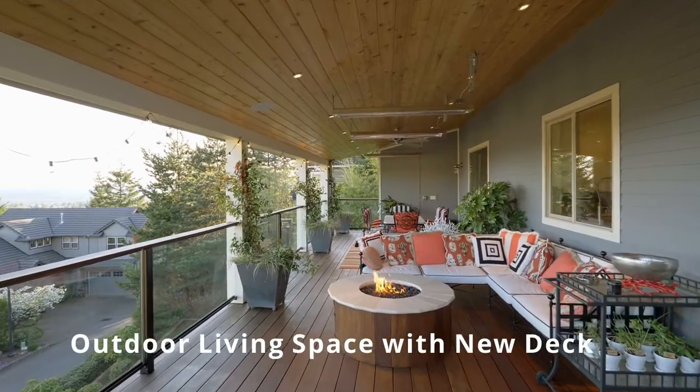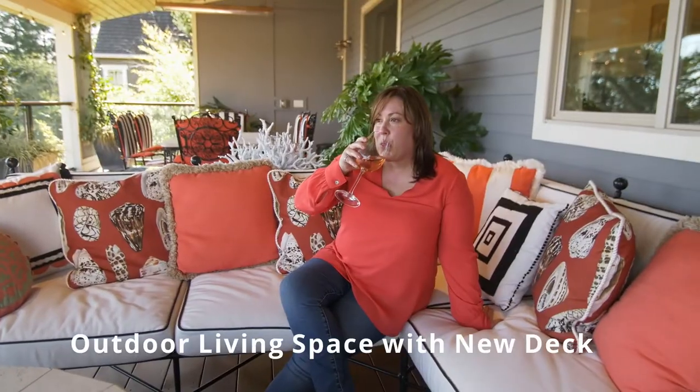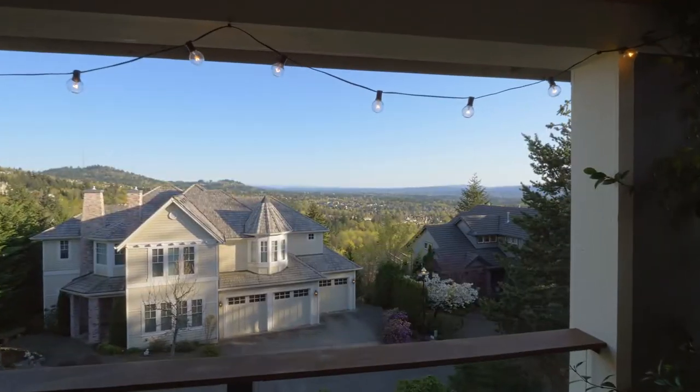We especially love that area. It's probably my favorite space in the whole house. I have wine or have coffee out there. I have meals out there.